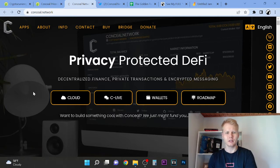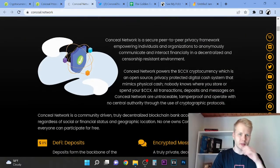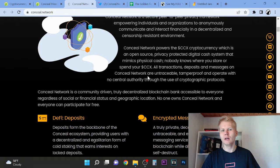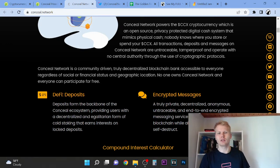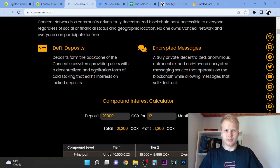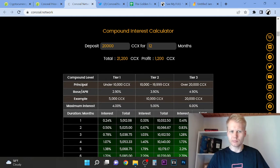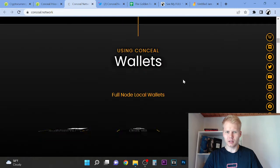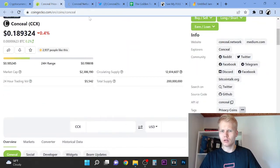The website looks pretty interesting. Conceal Network is a secure peer-to-peer network — a privacy framework — allowing you to anonymously communicate and interact financially in a decentralized manner. The currency is an open-source privacy product that mimics physical cash; nobody knows where you store or spend it. You can see deposits forming the backbone of the system, encrypted message chains, and a compound interest calculator. The APRs are not the best here. They have their own wallets and Chrome extensions — it's its own blockchain.